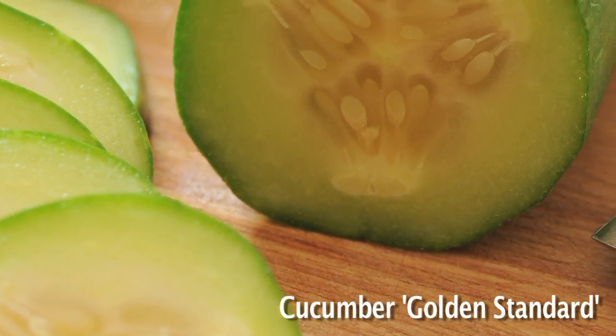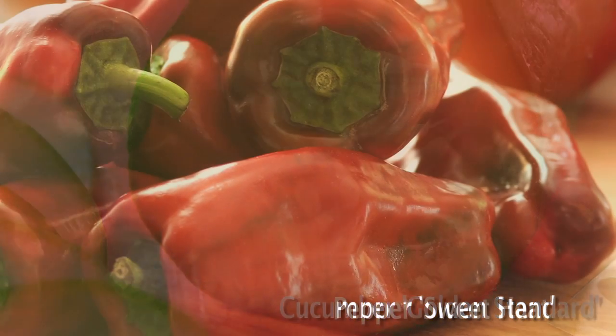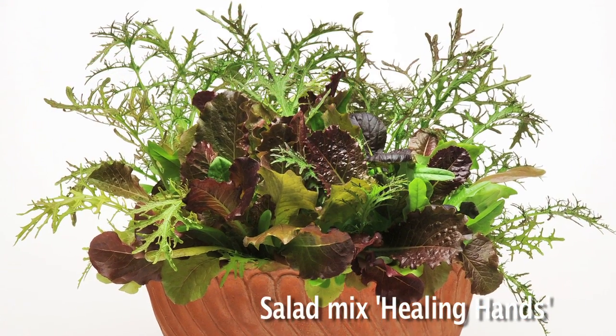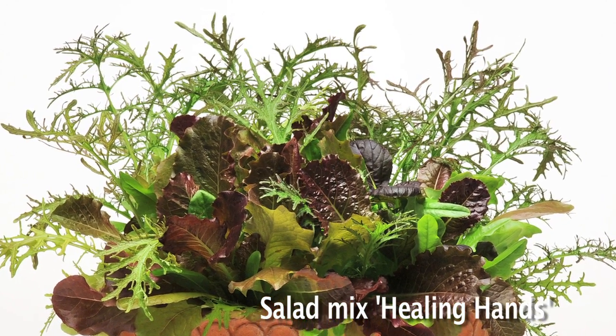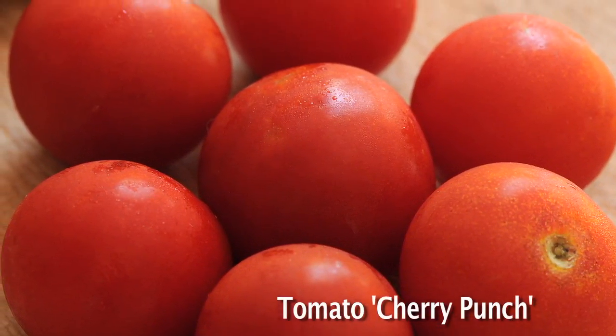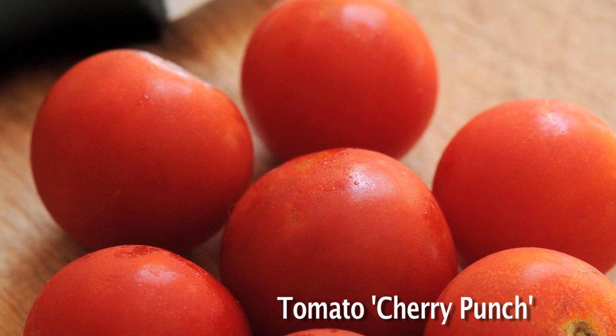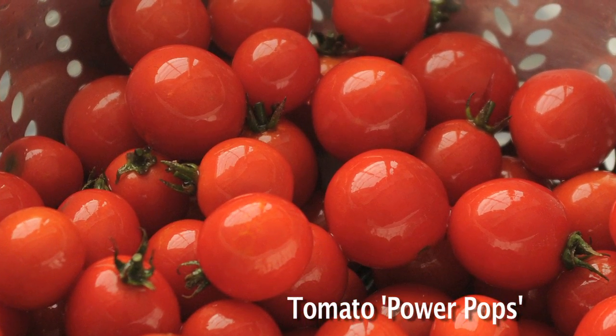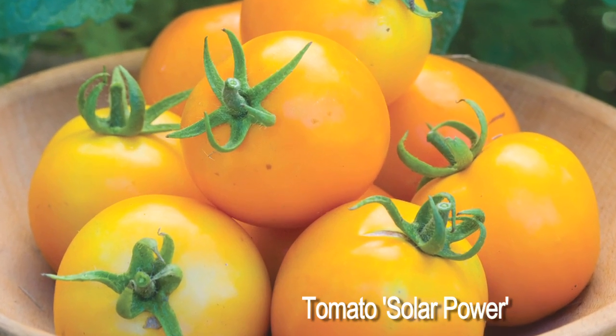We have six varieties in the program that all have naturally occurring higher levels of antioxidants than regular garden varieties. Our gold standard cucumber has five times more beta-carotene than a regular cucumber and has a gold flesh tone. The sweet heat pepper has 65% more vitamin C. The healing canned salad mix has 20% more lutein, 30% more beta-carotene, 30% more carotenoids, and 70% more anthocyanins. On the tomato side, cherry punch tomato has 30% more vitamin C and 40% more lycopene. Power pipes tomato has 55% more lycopene and 40% more carotenoids. And solar power tomato has three times more beta-carotene and an orange flesh color.